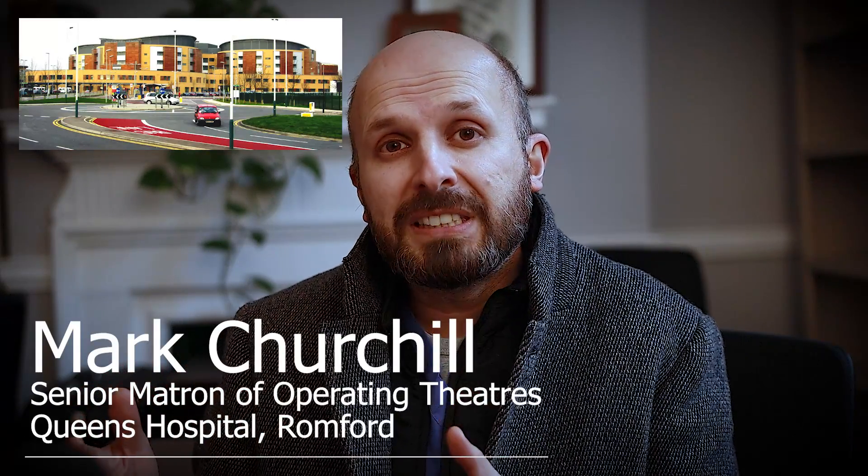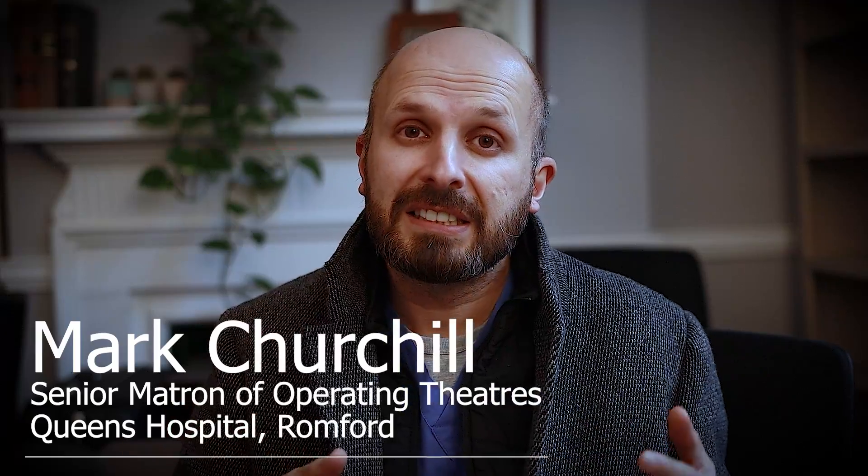Together, what we decided to do is try and make operating theatres in our hospital far more efficient. Because what was going on is that we could only get about four short cases each morning through our operating list. The trouble is our waiting list was getting longer and we were always trying to play catch up and trying to work on weekends. And it was just not sustainable. So Mark Churchill and I worked out a way that we could triple the amount of patients going through a theatre in the same day whilst remaining safe.